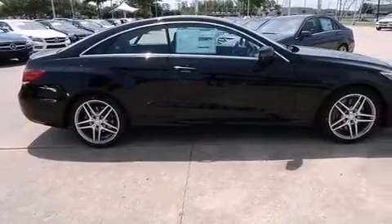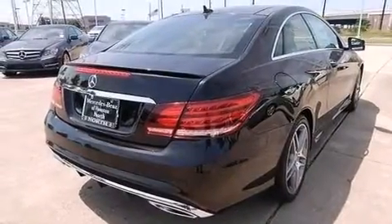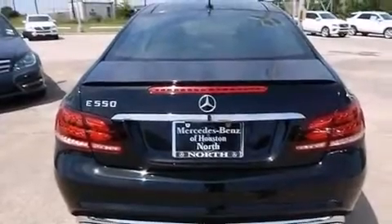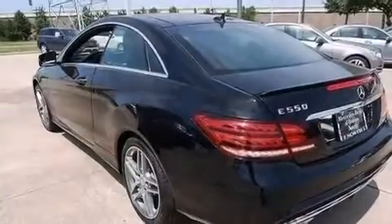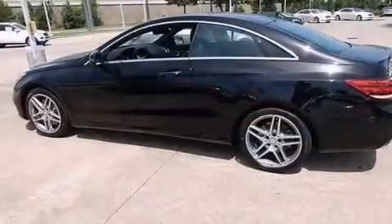Also included are front and rear floor mats, 12-volt power outlets, a passenger side airbag, a pass-through rear seat, and the Homelink transceiver, which can be programmed to use the same frequency as your remote opening devices such as the garage door, the entry gate, or even the living room lights, enabling you to control them right from the driver's seat.